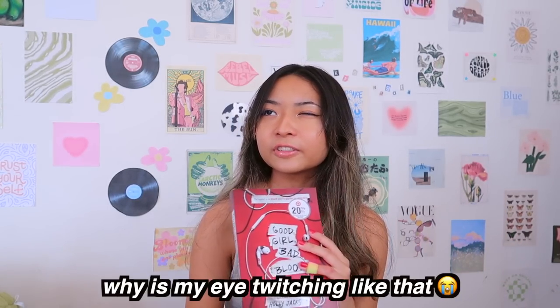I also got Post-it flags which I'm going to use for my books. Speaking of books, I got a book — I'm probably going to finish it before school starts because I love reading. I was debating between this one, which is Good Girl Bad Blood — the sequel to A Good Girl's Guide to Murder, which I absolutely love — and also Verity by Colleen Hoover. I decided to read Good Girl Bad Blood since I kind of just finished the first book, but I definitely want to read Verity, so that'll probably be the next book I buy.